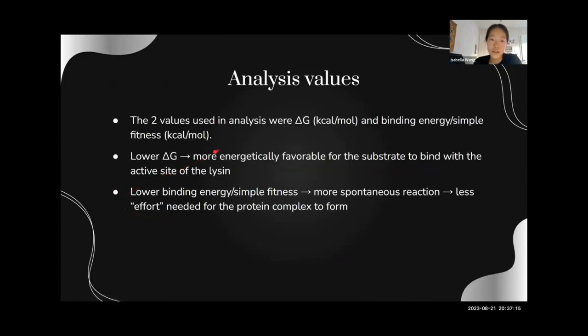Here are the results. The analysis values we used for this project were delta G and binding energy. A lower delta G means it's more energetically favorable for the substrate peptidoglycan to bind with the active site of the lysin. A lower binding energy means it's a more spontaneous reaction, which means less effort is needed for the protein complex to form.